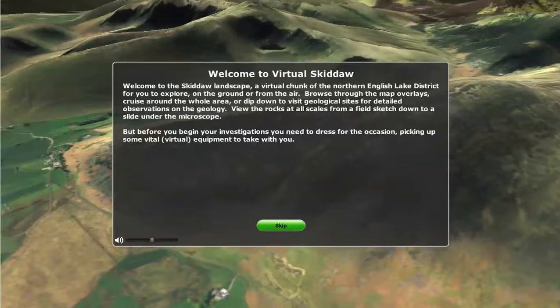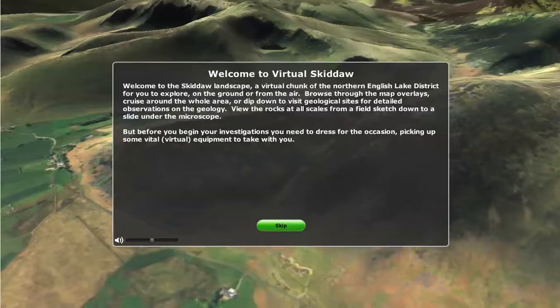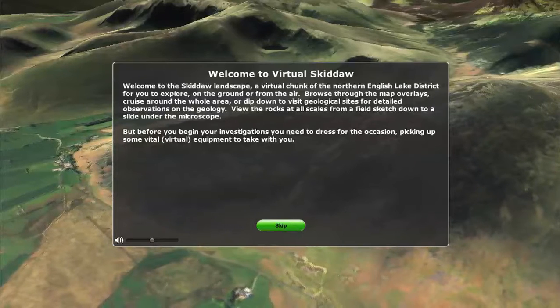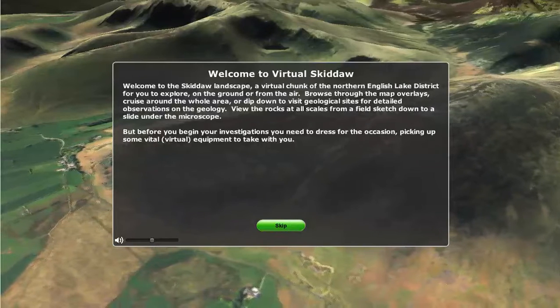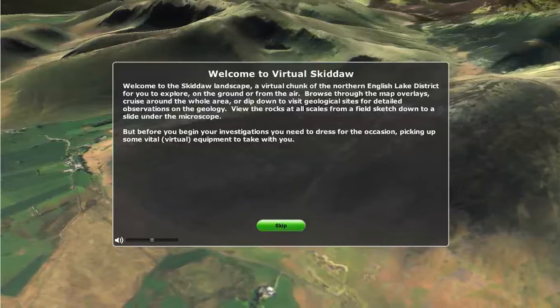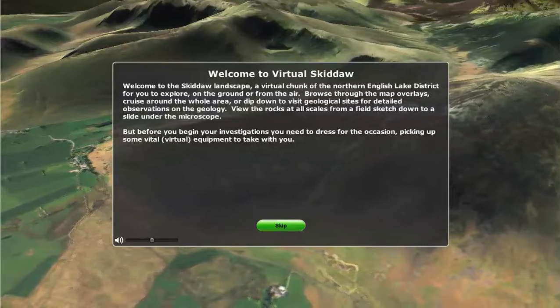Welcome to the Skiddaw Landscape, a virtual chunk of the Northern English Lake District for you to explore on the ground or from the air. Browse through the map overlays, cruise around the whole area, or dip down to visit geological sites for detailed observations on the geology.